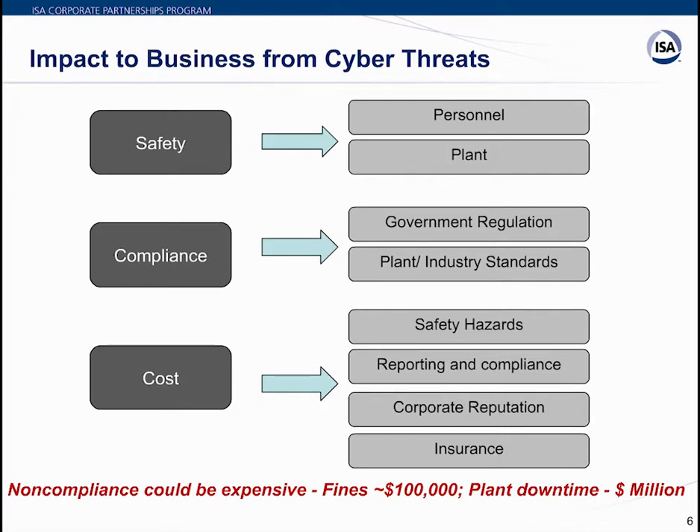Any cyber incident involves significant economic loss driven by safety hazards, compulsory reporting requirements, and necessary follow-up actions to mitigate future threats. It also causes loss of corporate reputation for those who fail to ensure proper cybersecurity measures. Failure to comply can compromise confidential customer or company data. Cybersecurity insurance companies demand higher premiums from non-compliant sites, and non-compliance can lead to fines as high as $100,000. Plant downtime from incidents can cause millions in losses depending on the industry.